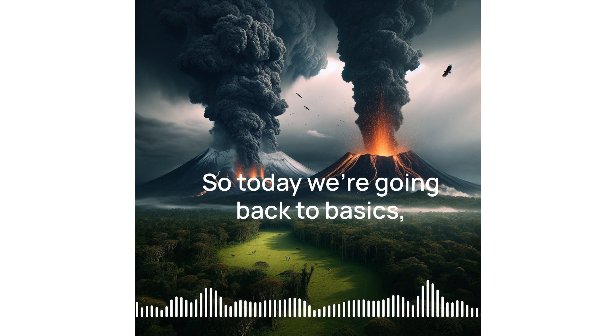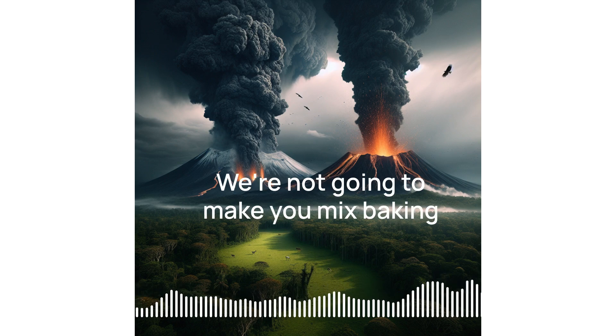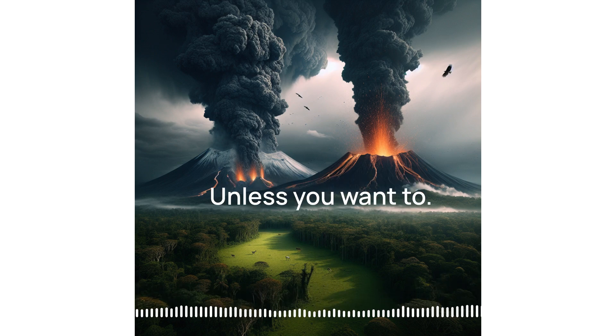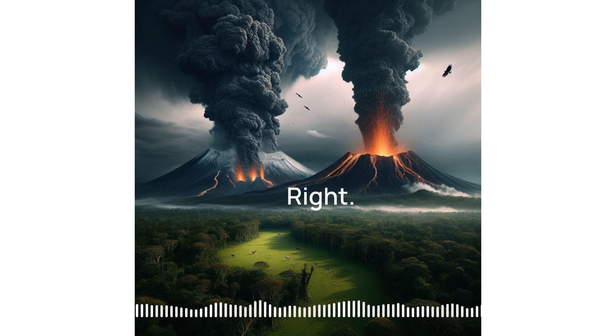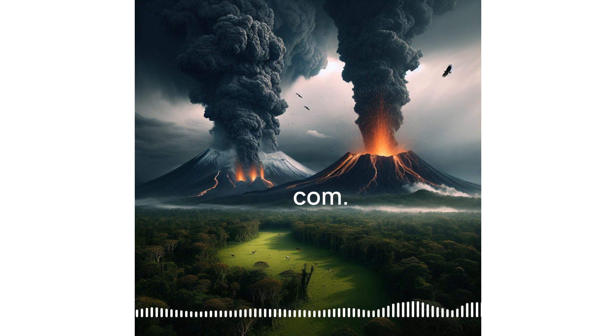Okay, so today we're going back to basics. Volcano basics, but don't worry, we're not going to make you mix baking soda and vinegar. Unless you want to. But seriously, we're looking at volcanoes from learningmall.com.